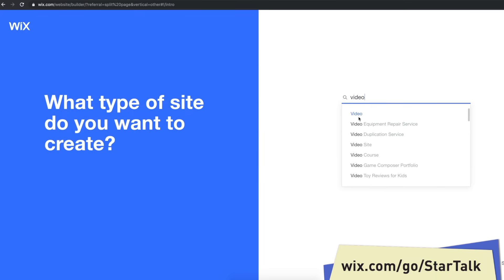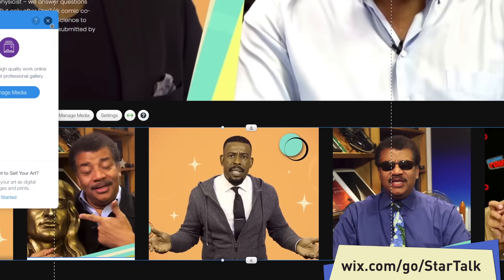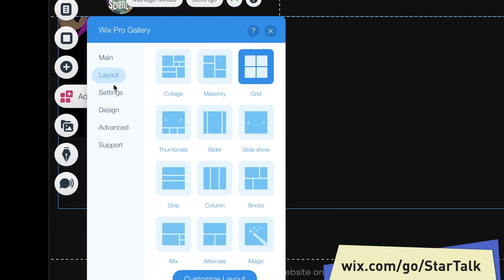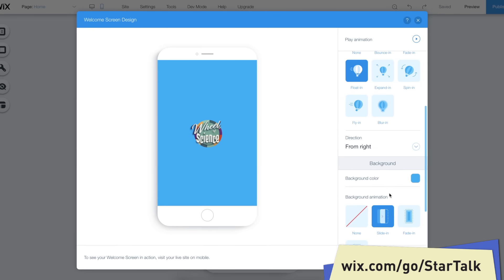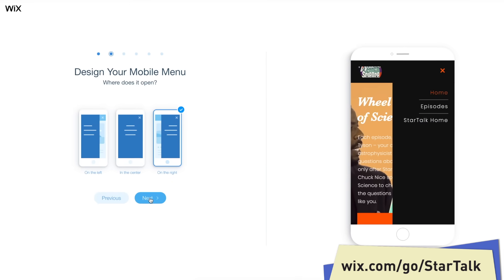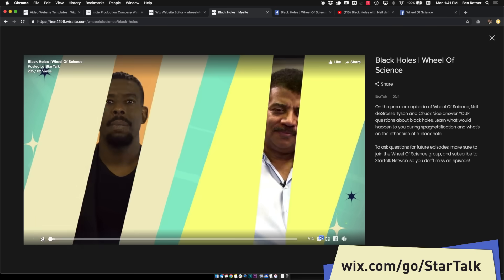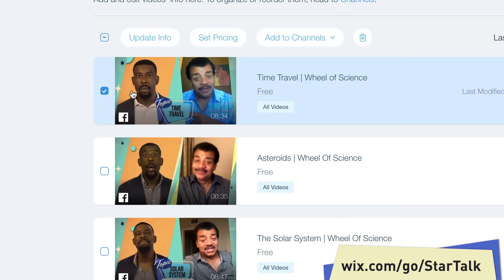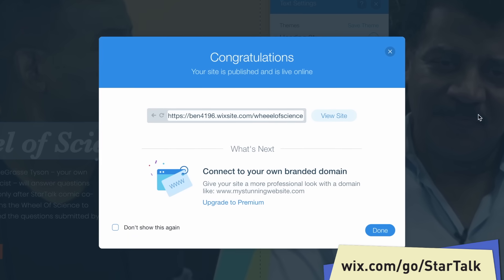Before we go, I just want to thank Wix. From simple landing pages to complex professional websites, Wix has you covered — no need to hire a web developer. The editor gives you full design freedom — freedom! They have apps that let you grow your business, unlimited fonts, and everything just works. It's not magic, it's science. Head to the link in the description and start your site today at wix.com/go/StarTalk.